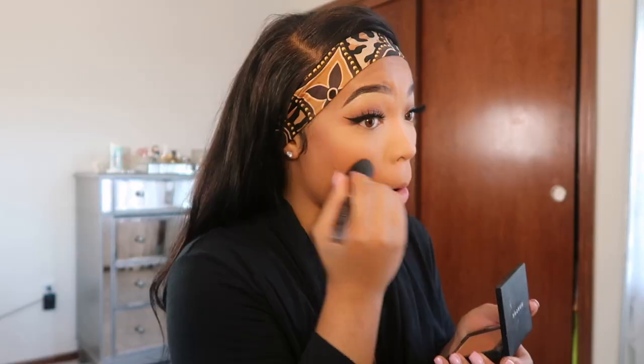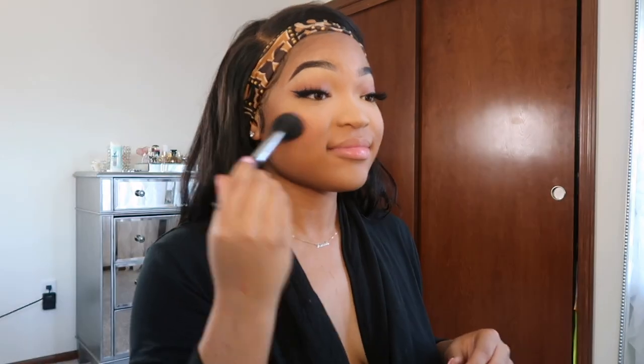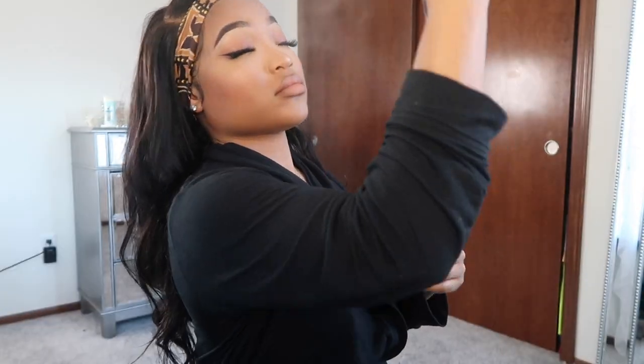I know y'all have been wanting to send me lashes, but I only like specific lashes. I really like the ones I have on right now that are more flared out at the ends. So if you got lashes like that that are 25mm and fluffy, you can definitely send them. Let me take down my hair and show y'all what I'm working with on the wig.